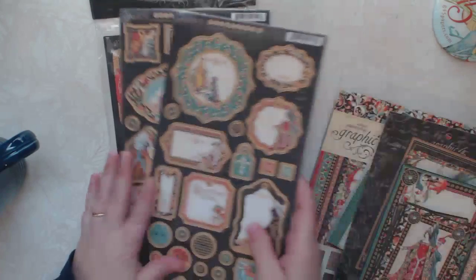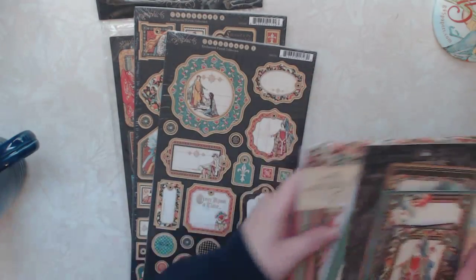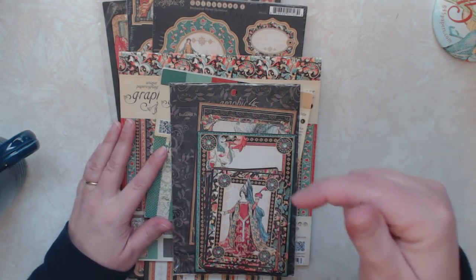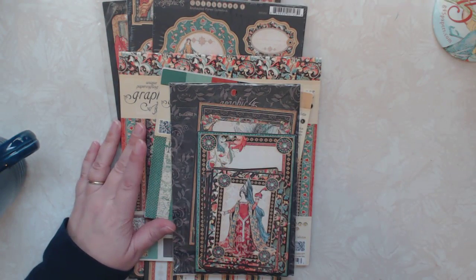So those are the winnings I got from Graphic 45. If you have any comments or questions, leave them in the box down below. Thanks, bye.